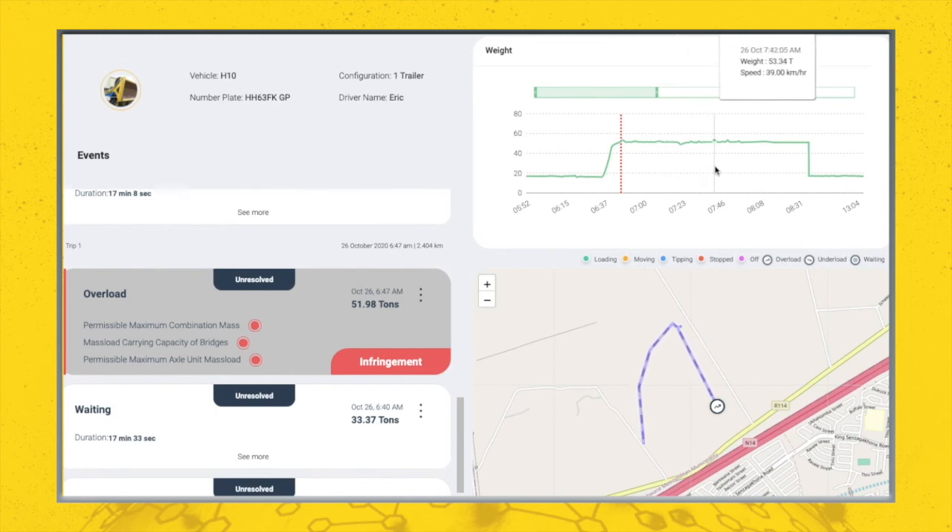Zooming into a particular spot on the graph, we can get additional information such as the weight and speed of the vehicle at any point during the trip. Small fluctuations occur due to acceleration and braking as our system is extremely sensitive. The average weight of this particular trip was 51.98 tons, and the empty weight at the offloading point was 17 tons.